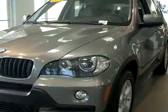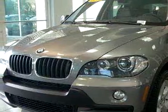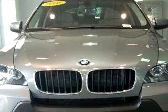You will love this dark gray 2008 BMW X5 3.0si, equipped with a 6-cylinder engine and an automatic transmission with only 7,463 miles.